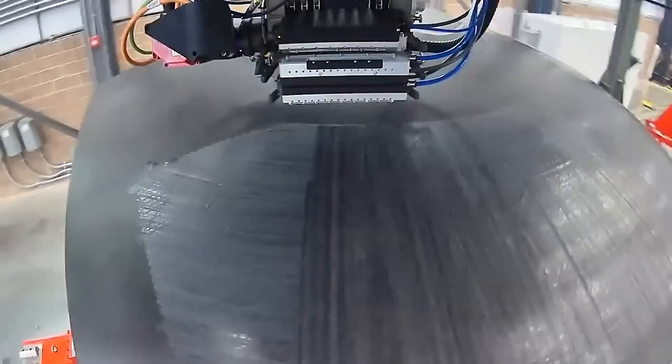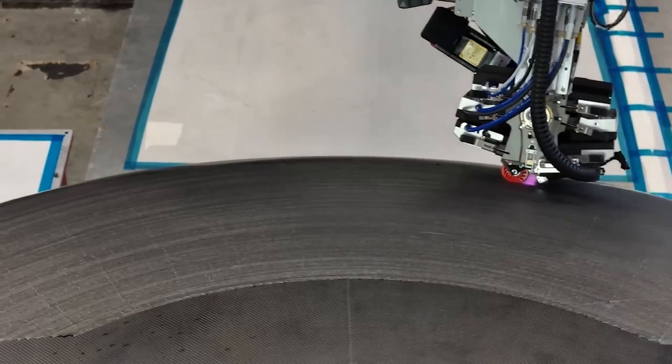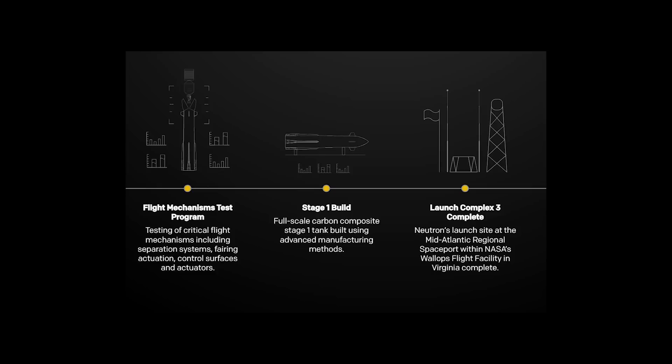In terms of overall progress, Rocket Lab keeps up to date a timeline of Neutron milestones leading to an eventual maiden flight. Right now, thanks to the recent static fire, five of these steps are now marked as complete. These include the Stage 2 build, structural and cryogenic testing, the Archimedes engine build, testing of the avionics and communication devices, and finally the static fire. The next three milestones are all marked as under progress and feature the flight mechanism test program, the Stage 1 build, and completing the launch complex.